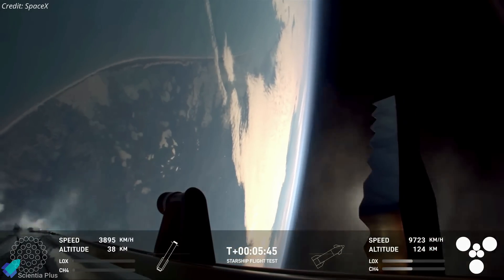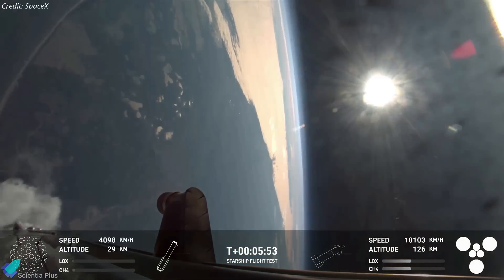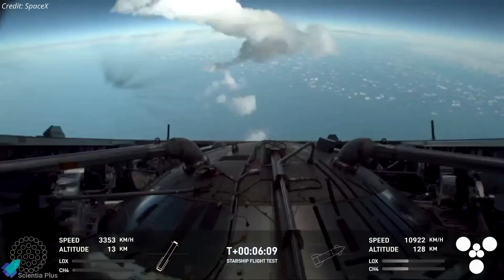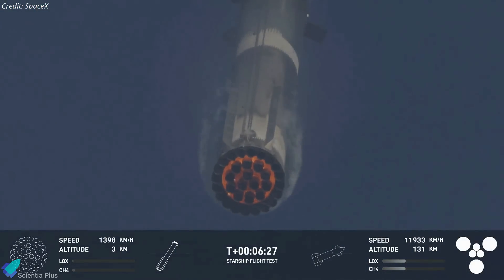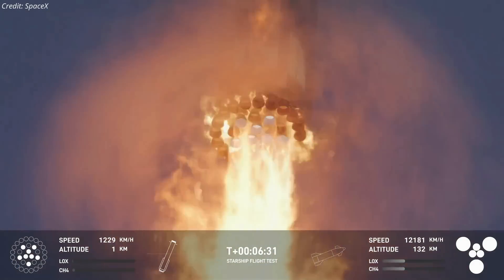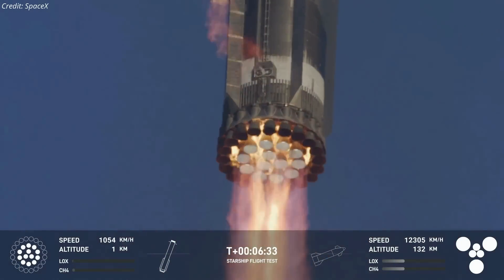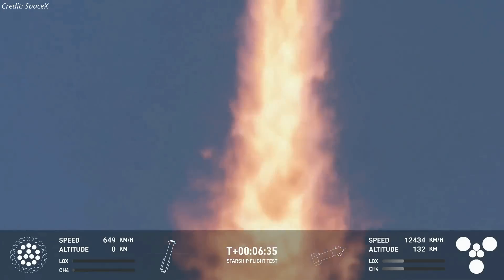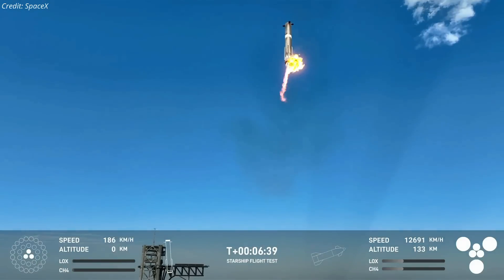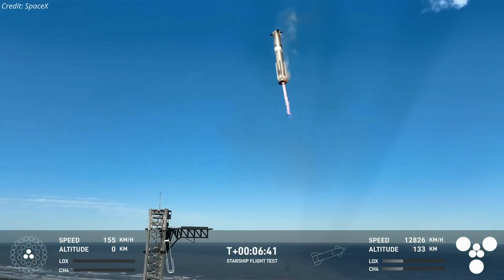With all systems green and the necessary health checks completed, the flight director issued the command for the booster to return to the launch site for a catch attempt. Six minutes and 30 seconds into the mission, the booster initiated its landing burn, with 13 inner engines guiding it back toward the launch tower. Impressively, the engine that failed during the boost backburn successfully reignited during the landing burn, underscoring the resilience of Raptor engine design.